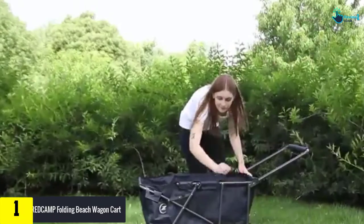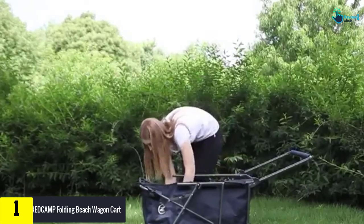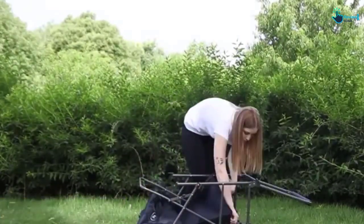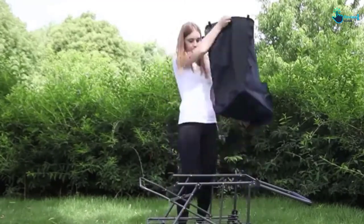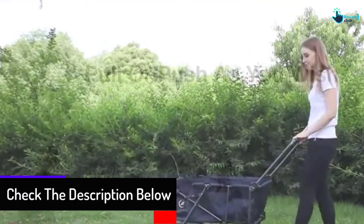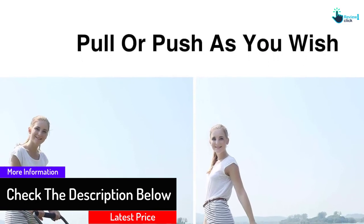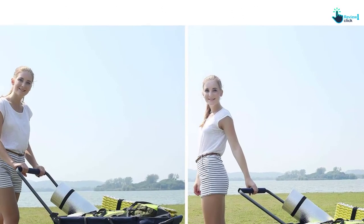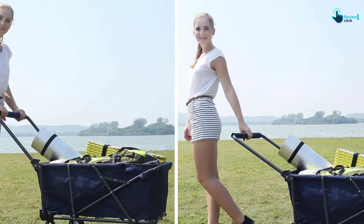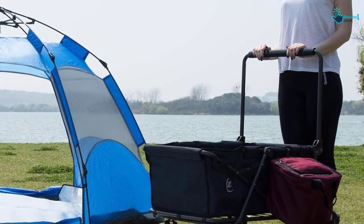Finally, at number one, we have the Red Camp Folding Beach Wagon Cart. This beach wagon stands second to none in offering an amazing outdoor experience. Weighing 22.5 pounds, it can support almost 120 pounds, so you can take it to any place easily. It is compact and won't take up a lot of space in your car or trunk. With this unit, you can carry vital goods for the park, sports, camping, beach, shopping, and different outdoor sporting events.